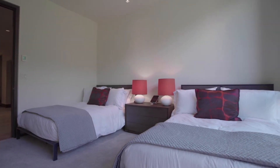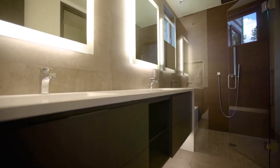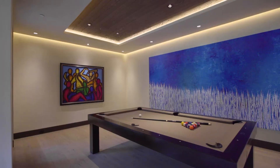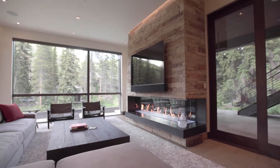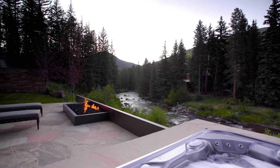The lower level has three more bedrooms with high ceilings, large windows viewing the creek, and elegant ensuite bathrooms, a large family room with a bar, wine room under the stairway, pool table, and a large sitting area focused on a dramatic linear fireplace with a TV above. The family room opens out to the patio with a custom hot tub and fire pit oriented towards the river.